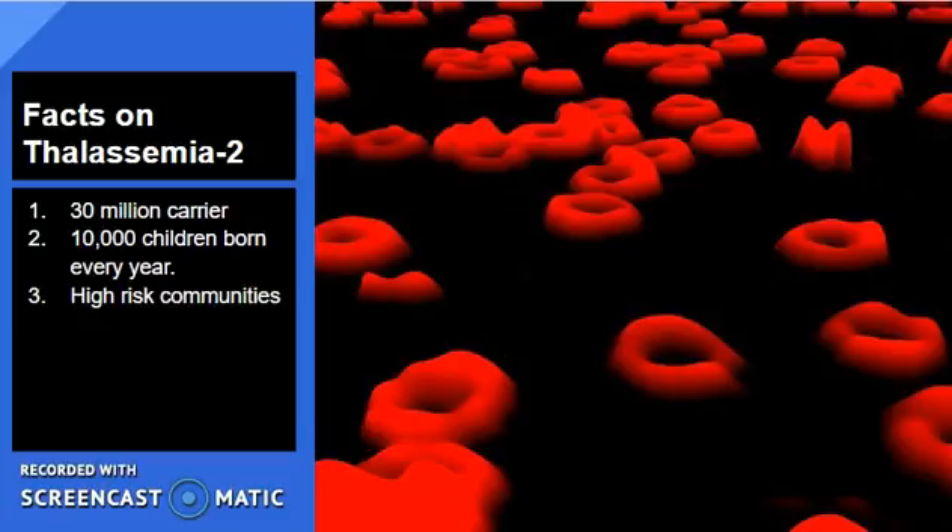Around 300,000 to 400,000 babies are affected by Thalassemia every year. Around 30 to 35 million carriers live in India. Currently, 10,000 Thalassemia major children are born every year. Some of the high-risk communities in India are Sindhis, Punjabis, Gujaratis, and Muslims.